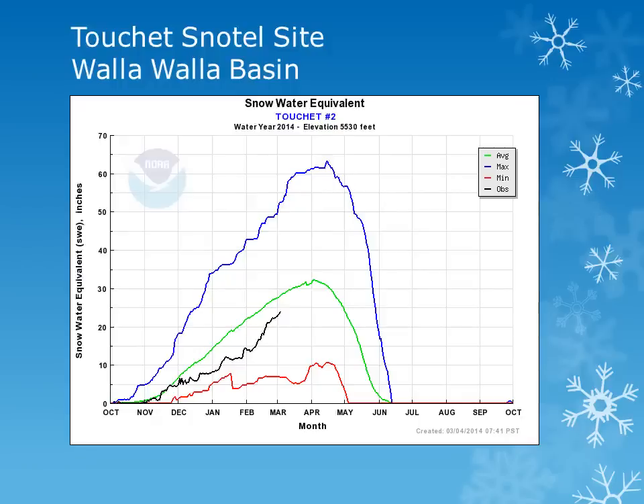The Tushy Snowtail site is in the Walla Walla Basin, around 5500 feet. Looking at the black line, we can see that this site had a steady accumulation during the month, but remains slightly below normal.